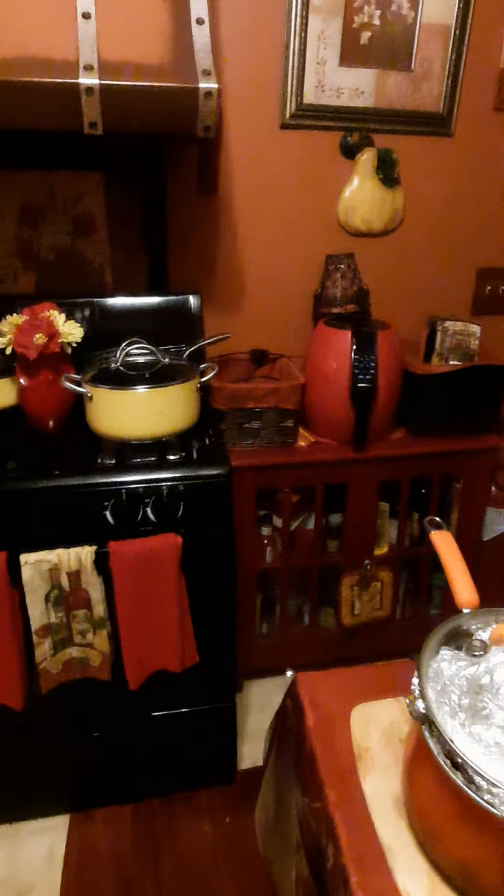My air fryer over there — my friend brought me that for Christmas a couple years ago. My reason for doing videos like this is: if you think you cannot get your kitchen done, you can, because it didn't cost me a whole lot of money. It wasn't cheap, but it wasn't very expensive either. It was very affordable.